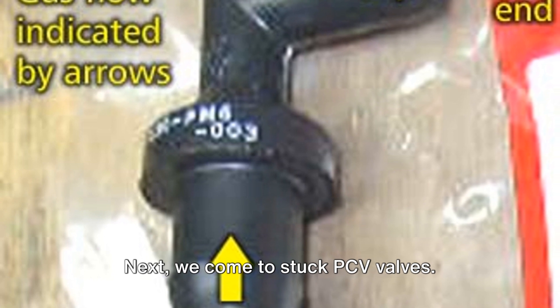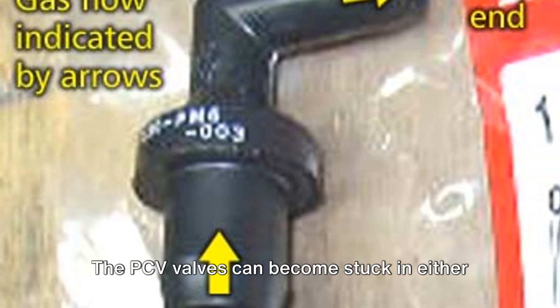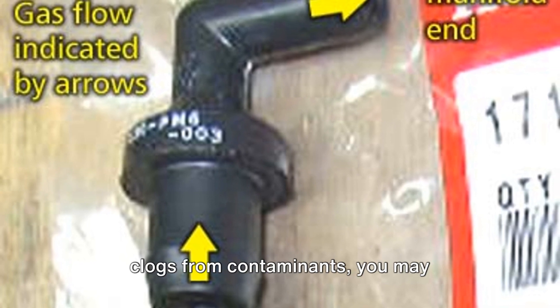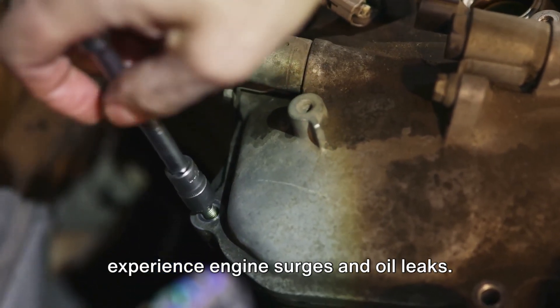Next, we come to stuck PCV valves. These can be a real nuisance. PCV valves can become stuck in either the closed or open position. When stuck in the closed position due to clogs from contaminants, you may experience engine surges and oil leaks.